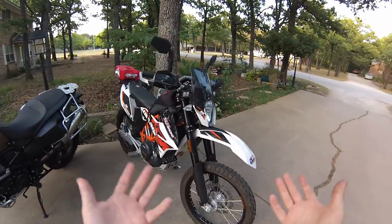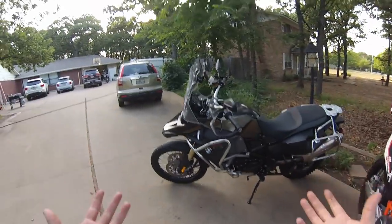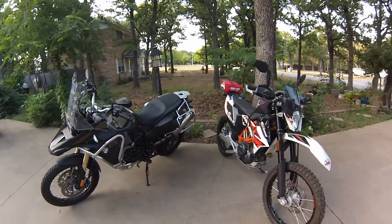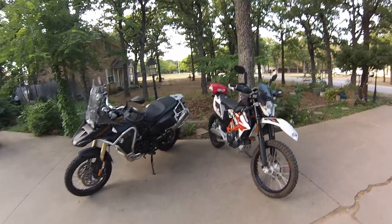Adventure bike. Enduro. What's the difference between the two? We're going to get into it. We're going to talk about it on the Rant and Ride.